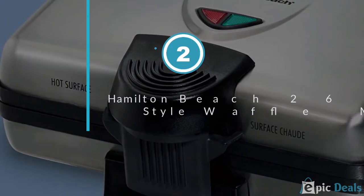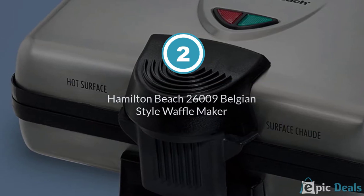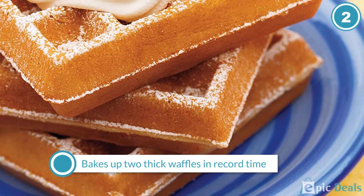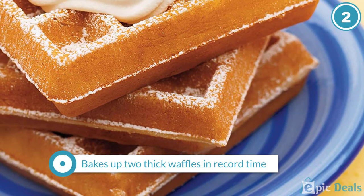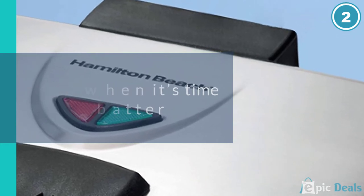Number 2: Hamilton Beach 26009 Belgian Style Waffle Maker. For the money, you just can't beat the Hamilton Beach Belgian Style Waffle Maker. It bakes up two thick, crispy, fluffy, perfect Belgian style waffles in record time.